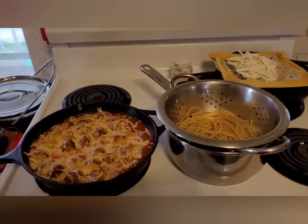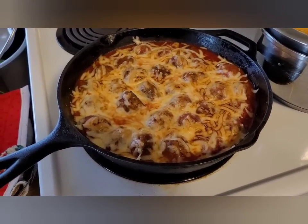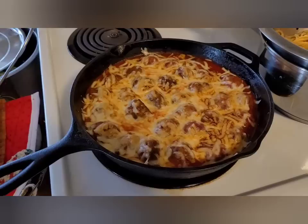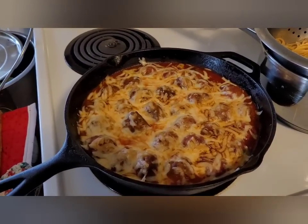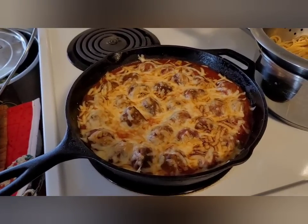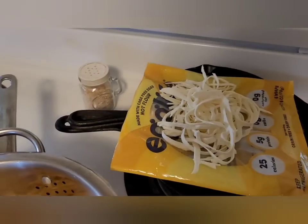Tonight we are using up what we have. I have meatballs that I made and froze a while back — I pulled those out, sauteed and browned them up, poured on a can of pasta sauce, heated that up, then sprinkled on a handful of shredded cheese from the freezer and stuck that under the broiler for just a couple of minutes to brown the cheese and get it all melty.